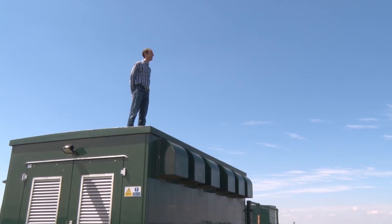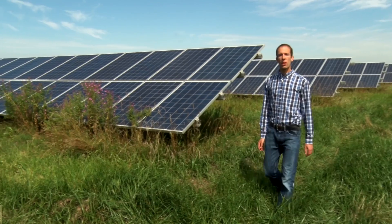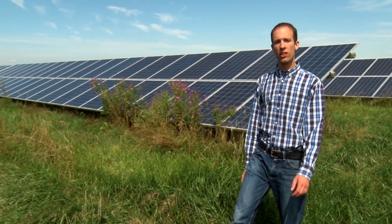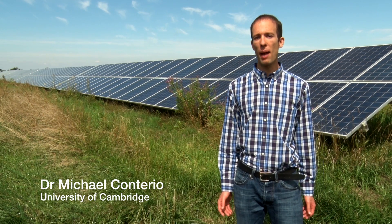As of last year, there were 8 working solar farms in Cambridgeshire, like this one in Chittering. With another 23 in consideration or under construction already, South Cambridgeshire is becoming known as the solar farm capital of the UK.